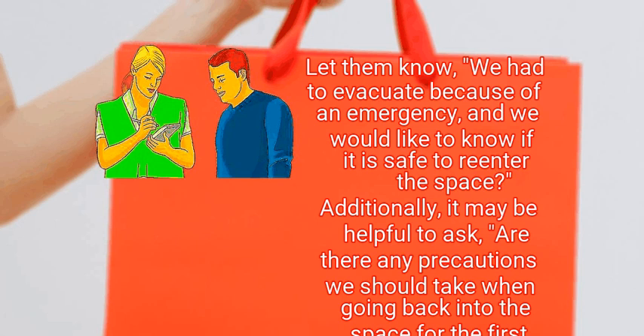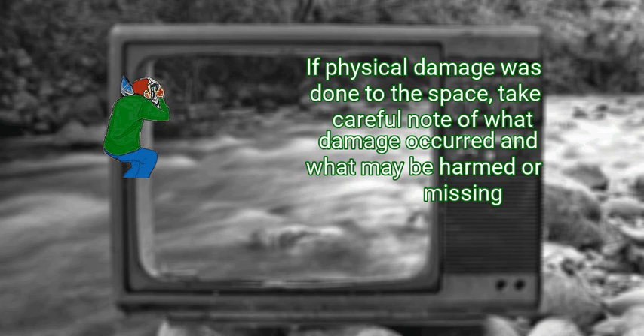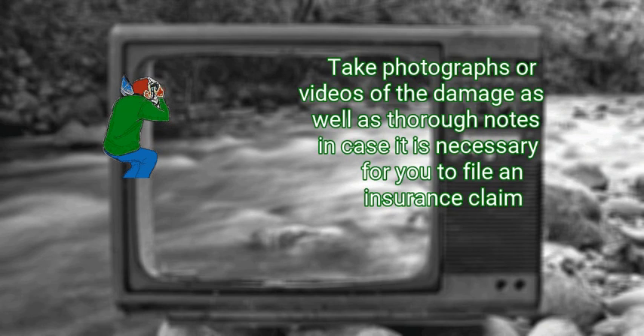It may be helpful to ask: are there any precautions we should take when going back into the space for the first time? Step 2: Assess any damage. If physical damage was done to the space, take careful note of what damage occurred and what may be harmed or missing. Report any damage to the building manager or to the authorities and your insurance if you own the building. Note anything that seems lost or stolen, and take photographs or videos of the damage in case it is necessary to file an insurance claim.